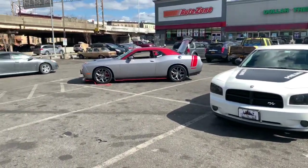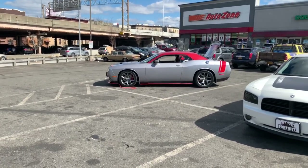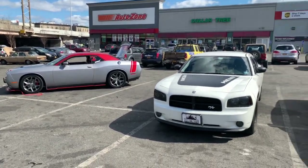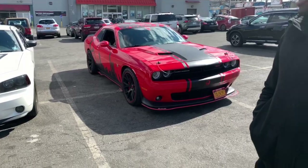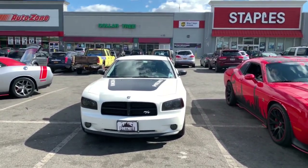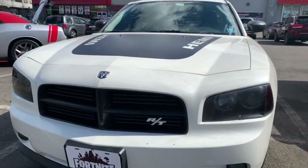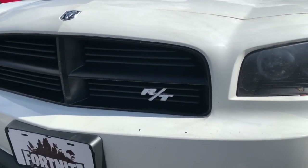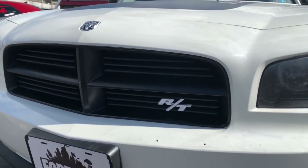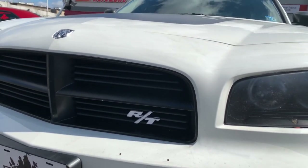We're out here with Plexi Wings — P-L-E-X-I-W-I-N-G-S on Instagram — maker of the side skirts, front splitters, and wicker bill. This is his monster right there. And my boy Boss Returns, you can see him on YouTube and IG — that's his ride right there. Check out the RT badge up close — it reflects like crazy at nighttime. All the people with lights are really upset they didn't do that.